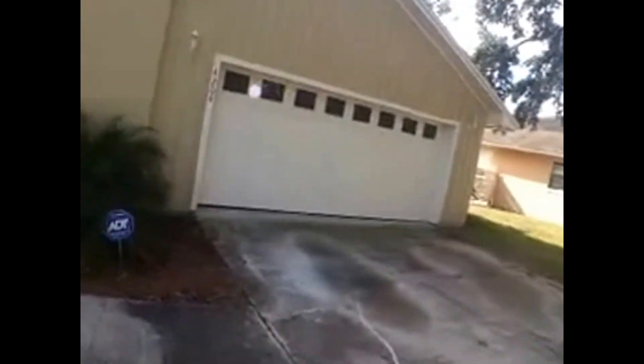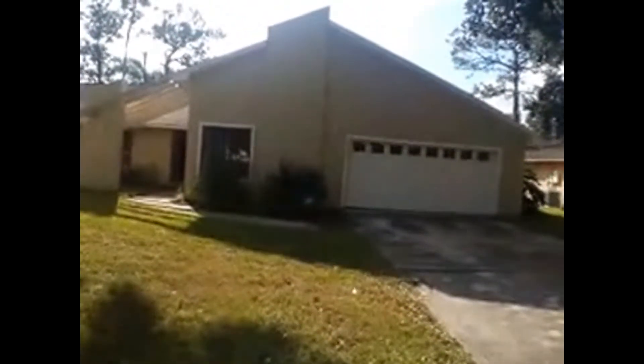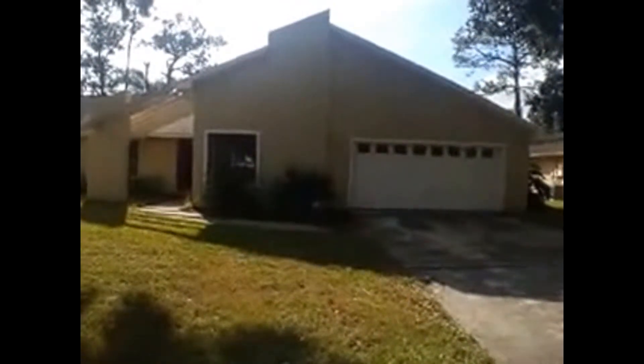All this property needs is a family to make it a home. So again, we're at 4204 South Lake Orlando Parkway here in sunny Orlando — 2,600 square feet, four beds, three baths, two-car garage. Don't miss out on this opportunity, call us today. Thank you.